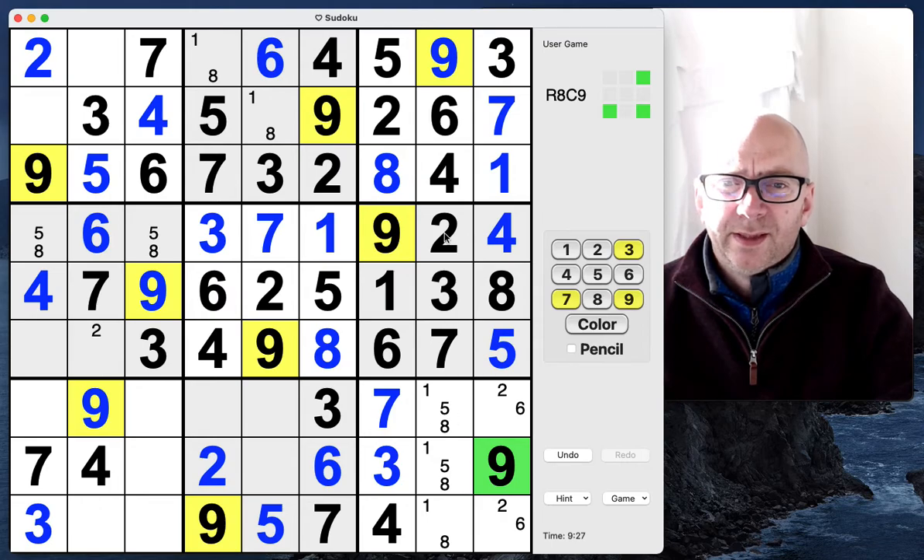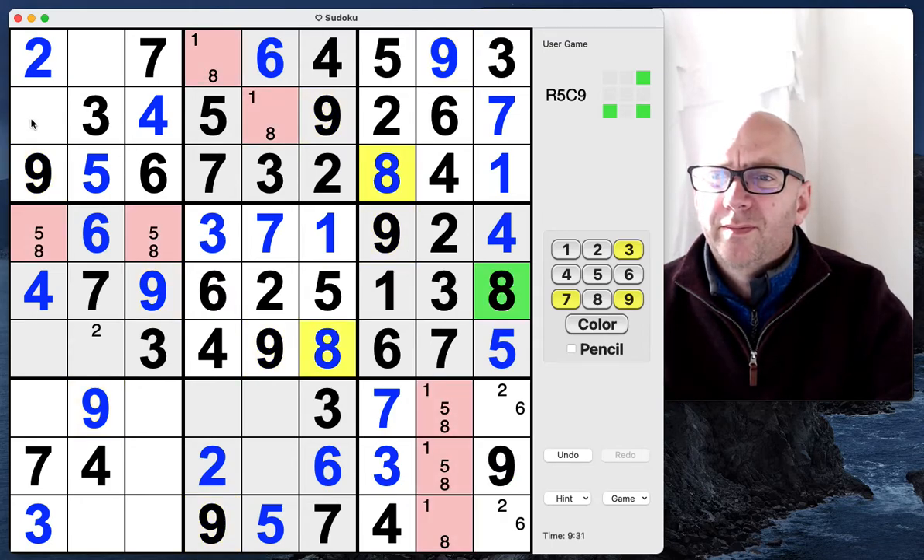That feels okay. Yeah, we're all done with the eights. Interesting — a couple of eights here.